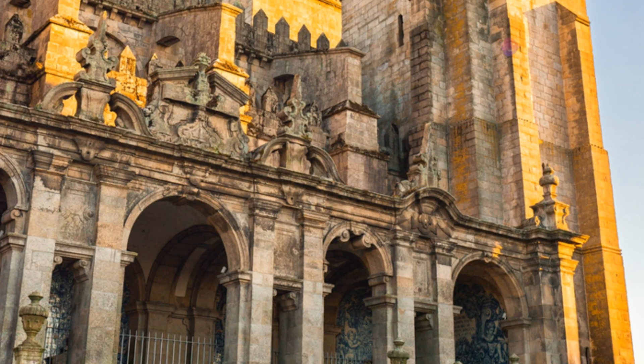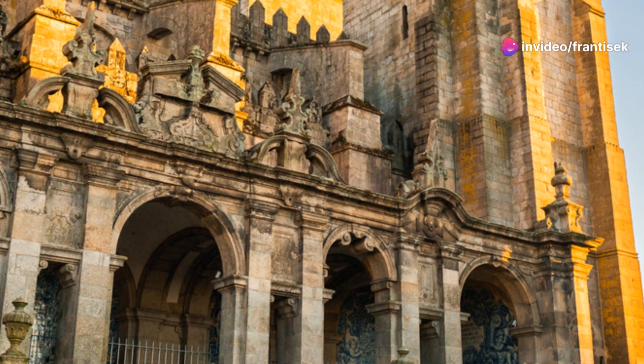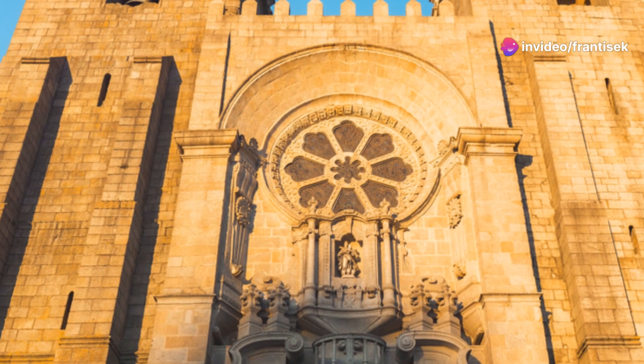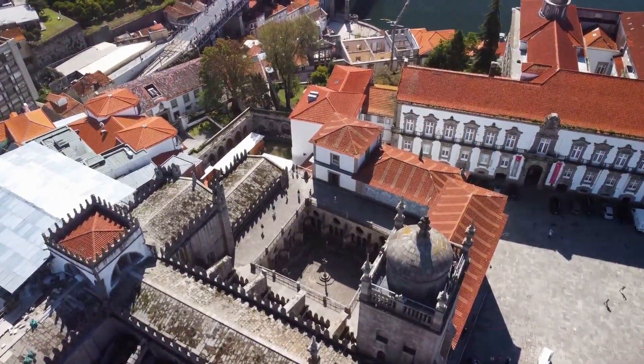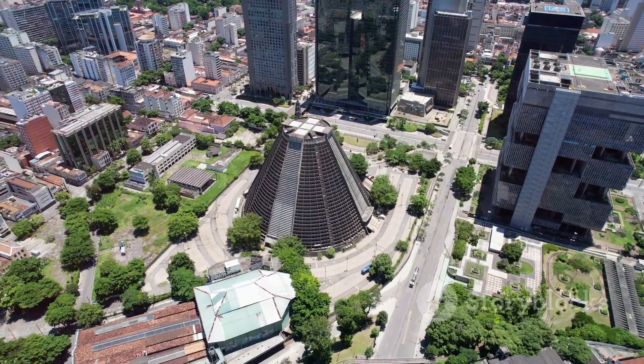Step inside to discover a serene oasis, adorned with intricate tile work, soaring arches, and a peaceful cloister. The Porto Cathedral is a place of reflection, beauty, and a reminder of the city's enduring faith.